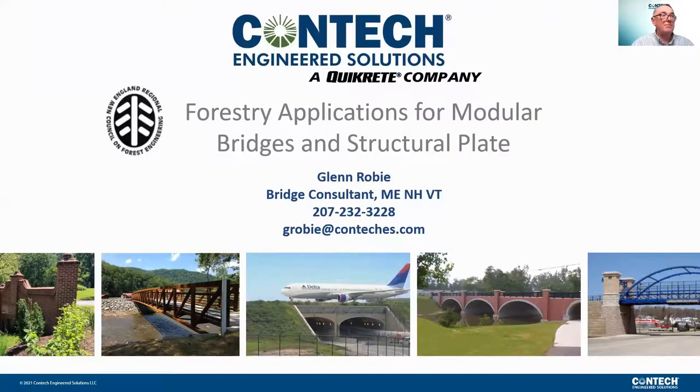My name is Glenn Roby. I'm the BC for Maine, New Hampshire, and Vermont for Contech Engineered Solutions. I was a market manager with Big R Bridge when they were acquired by Contech in 2019, and I've been in the bridge market for over 10 years. Prior to being in the bridge industry, I spent over 10 years in the precast market, servicing both bridge and retaining wall needs, among other products.